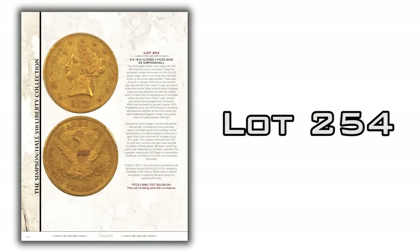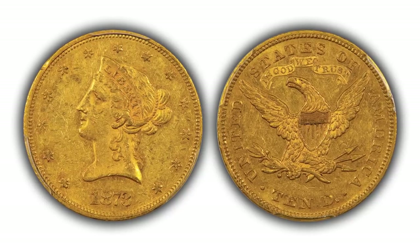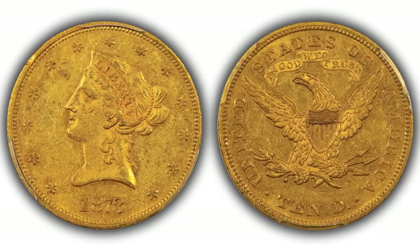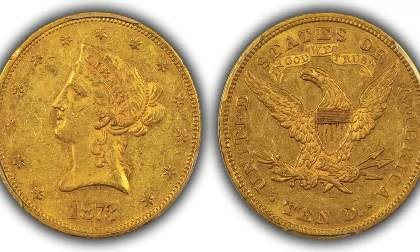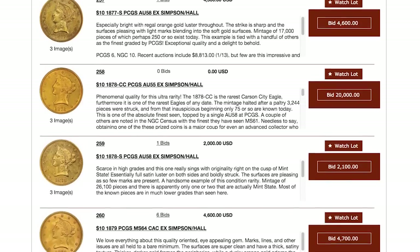Let's take a look at another of Simpson's $10 libs — lot 254, an 1873 close 3 $10 Liberty graded PCGS AU55. This is part of the Bob Simpson collection, previously in the David Hall collection. This is a very rare coin with a total mintage of only 800, and it's seldom found in high grades. Above 55, there are only two 58s and one 60 graded by PCGS. Very nice original coin with very orange-gold surfaces and lots of strong detail. It's a very impressive example of this tough date, and it's being sold without reserve.